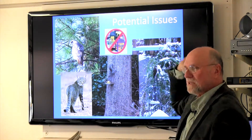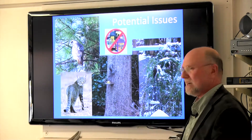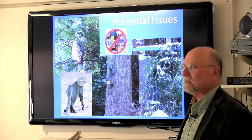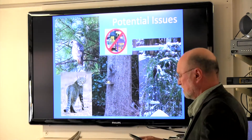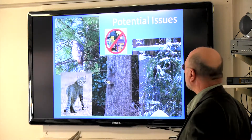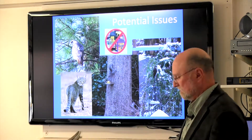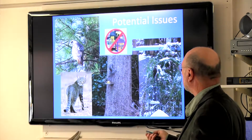Pesticides are another issue. Quit using poisons in your yard. There are plenty of organic products priced comparably that do the job. Pesticides kill off birds as much as cats do. Try to go organic with all your yard treatments, fertilizers, and whatever else you use.